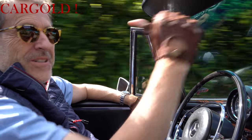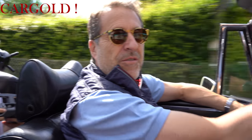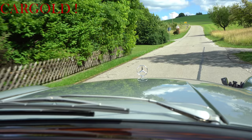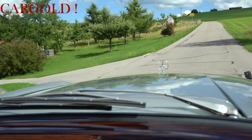Wir werden heute mal – mein Sohn sitzt hinten drin, der hat eine Drohne und fliegt uns hinterher. Wir wollen mal gucken, was das für Bilder gibt, wenn man uns bei dem schönen Wetter auch mal von oben sieht. Denn so ein Auto sieht da prächtig aus. Es ist ja ein großes, viersitziges Cabriolet. Wir versuchen das jetzt einfach mal.